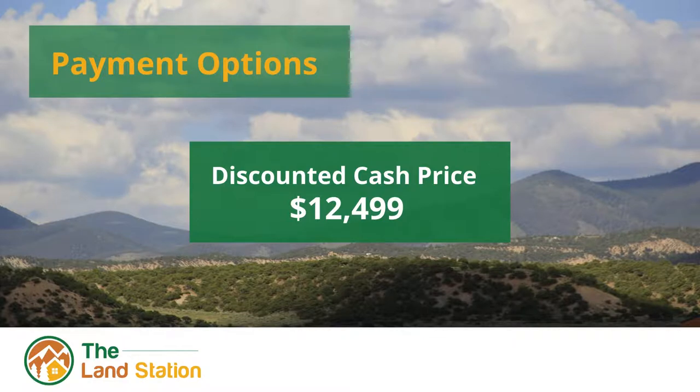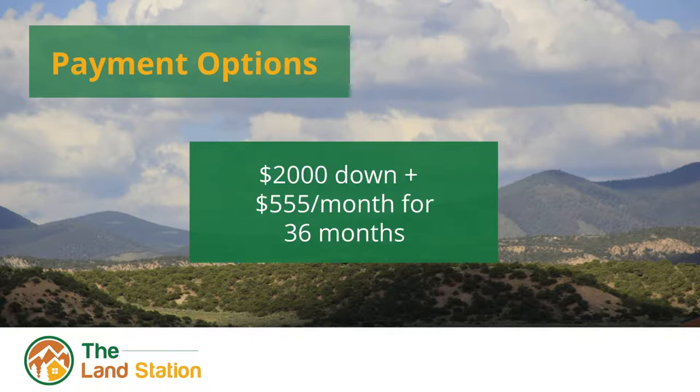We have a few different payment options to accommodate every budget. If you're looking to purchase both lots together, the discounted cash price is $12,500. Individually, each lot is $6,500, so you save about $1,500 by purchasing the two together. For financing, we offer $2,000 down then $555 a month for 36 months, or $2,000 down and $458 a month for 48 months — for the two lots combined. For individual lot financing, check out our other listing for slightly cheaper options.